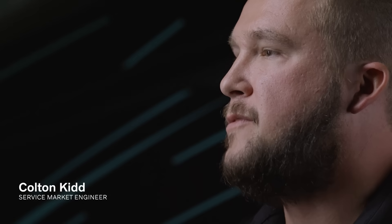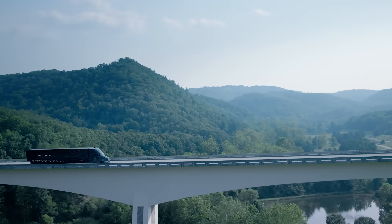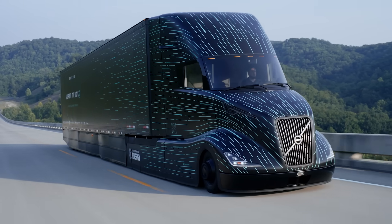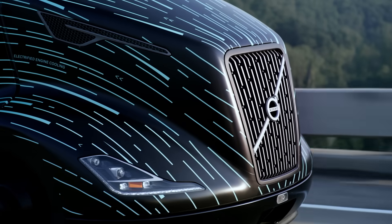Super Truck 2 truly was a proving ground for Volvo as a company — to dream big, innovate big, and push the envelope. We are able to focus purely on the technological development and not worry about how much of it will go into production.